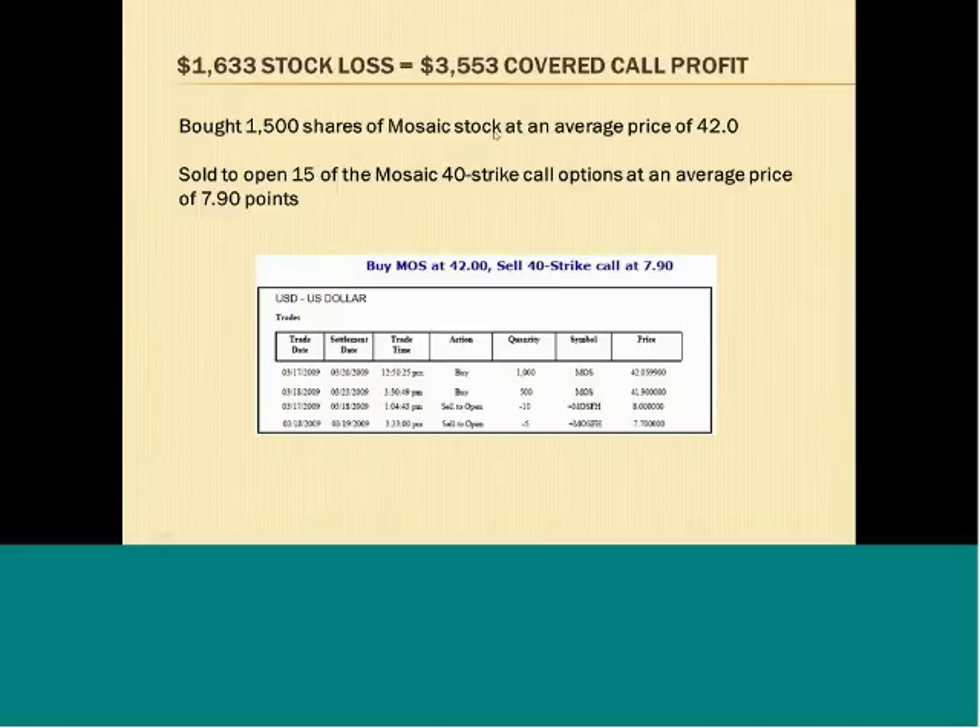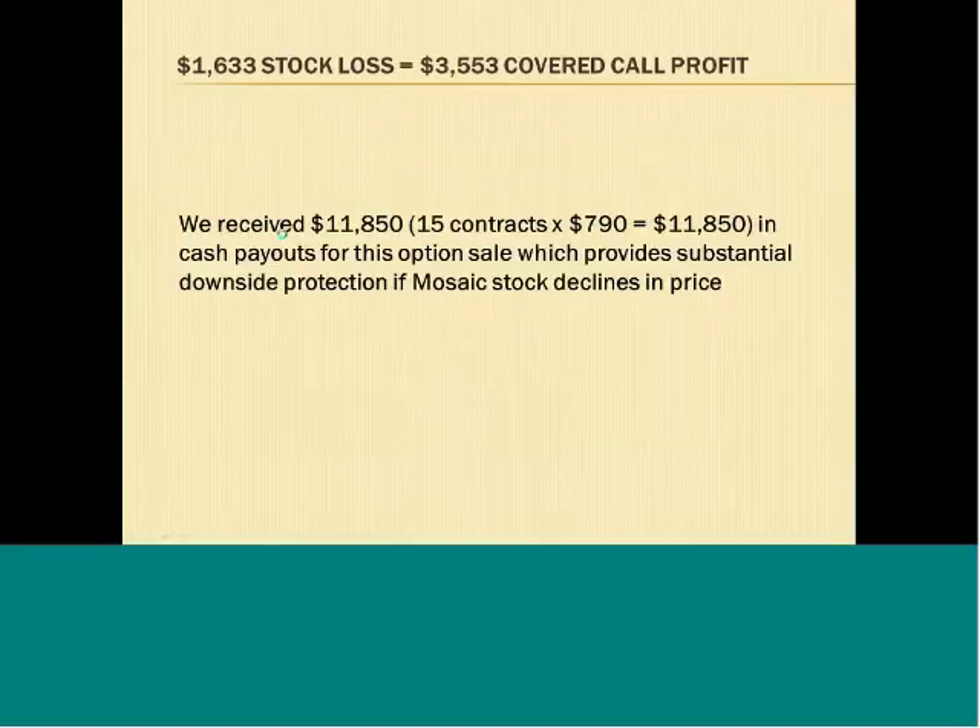In this example, our brokerage confirmation shows that we bought 1,500 shares of Mosaic stock — that's an agricultural company — at an average price of $42. We bought 1,000 shares at $42.05 and 500 shares at $41.90, which averaged out to $42 for the 1,500 shares. Then we sold 15 of the Mosaic 40 strike call options at an average price of $7.90.